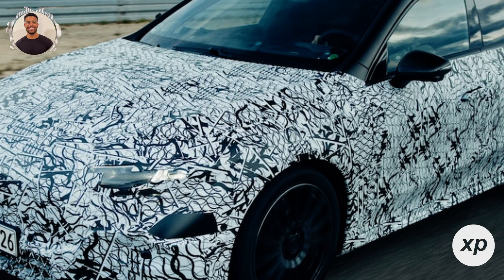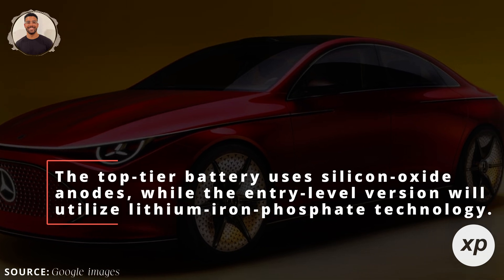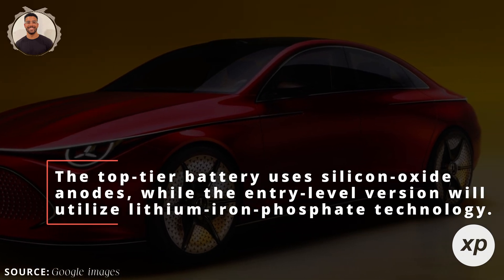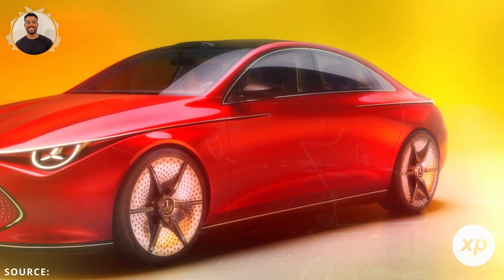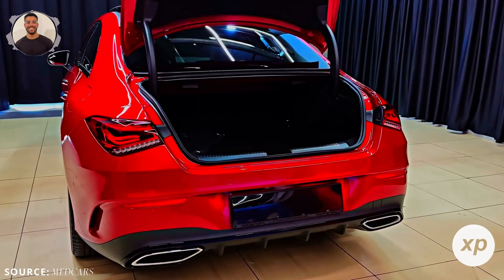The CLA electric will feature two different battery chemistries. The top-tier battery uses silicon oxide anodes, while the entry-level version will utilize lithium-iron phosphate technology. This allows Mercedes to balance affordability and efficiency across the range. But let's talk numbers, because they're impressive.